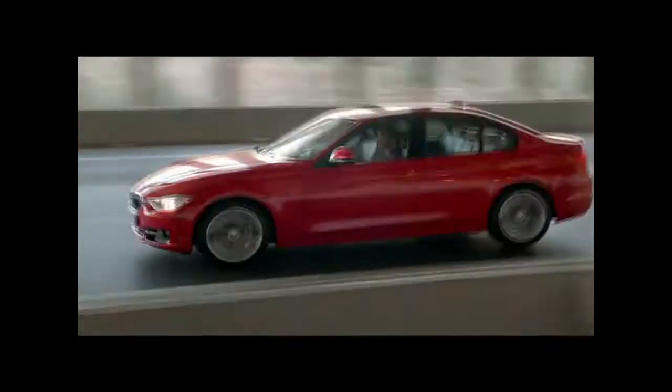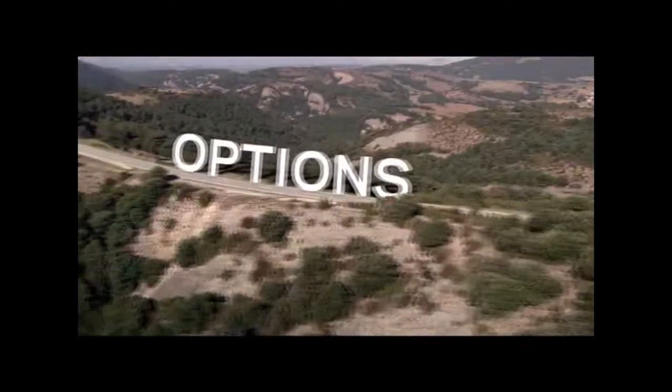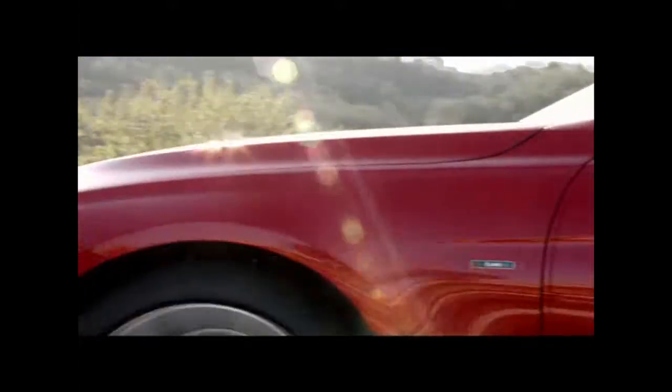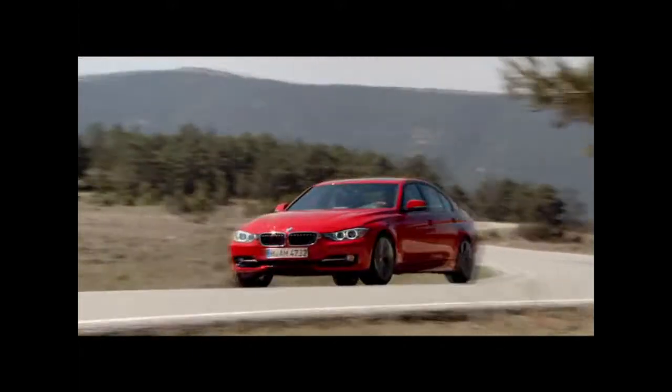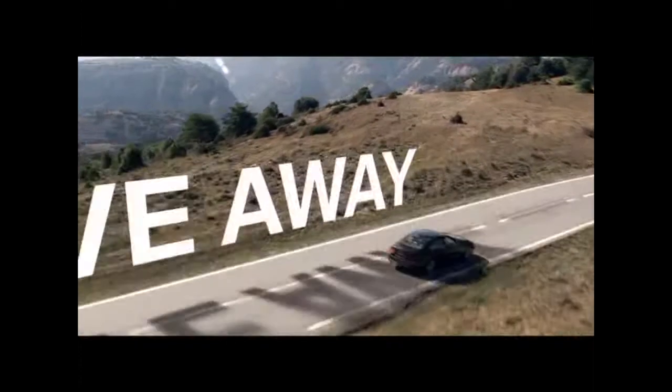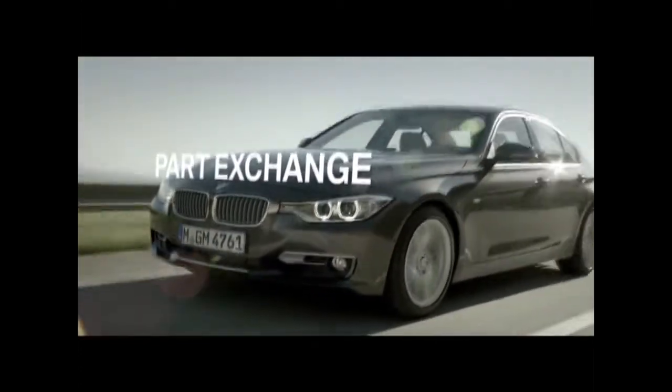All you have to do is enjoy driving your new BMW. And unlike other finance packages, with BMW Select we keep your options open. So you always have the flexibility to decide right up to the end of the agreement what you'd like to do with your BMW — whether you return it to us, pay your optional final payment and drive away, or part exchange it for your next BMW.